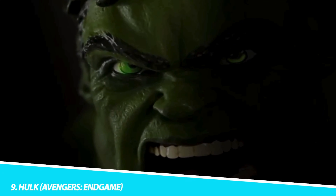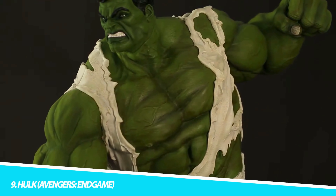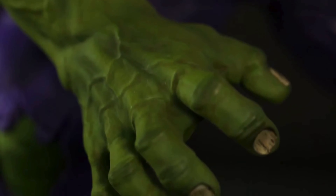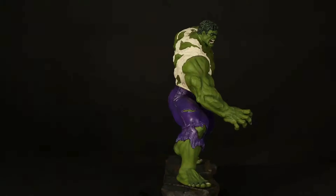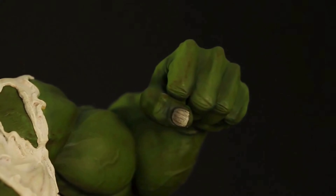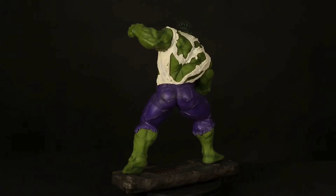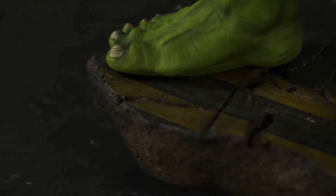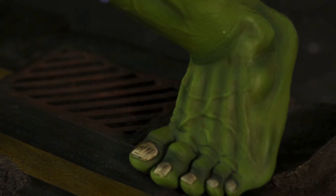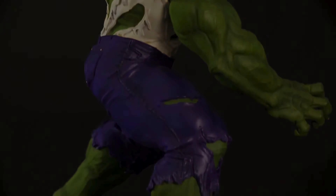Number 9: Hulk, Avengers Endgame. The Hulk figure from Avengers Endgame represents the character's evolution into the Professor Hulk persona. This figure captures the perfect blend of Bruce Banner's intelligence and the Hulk's physical prowess. The figure's imposing stature is balanced by its thoughtful facial expression, reflecting the merging of Banner's intellect with the Hulk's strength. The detailing in the figure's muscular structure and skin texture is a testament to the artistry of Hot Toys. This collectible symbolizes the journey of a character who has learned to harness his strength with intelligence and heart.